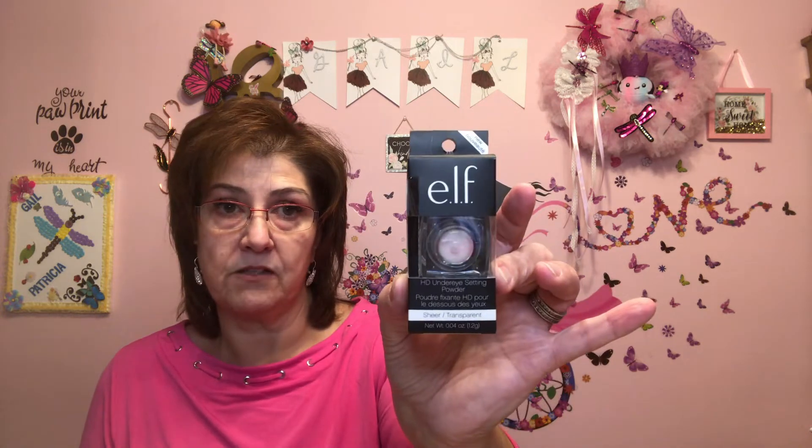I got these flushable moist wipes — I keep these in my house at all times in the bathroom. We don't actually flush them, we just use them. They're just 36 wipes and I have a container in the washroom where I keep them — always good to have. I also got this by e.l.f. — it's an under-eye setting powder — for my daughter's Christmas stocking. She wears stuff like that often and she does love e.l.f. products.